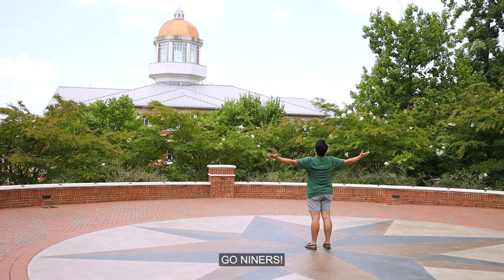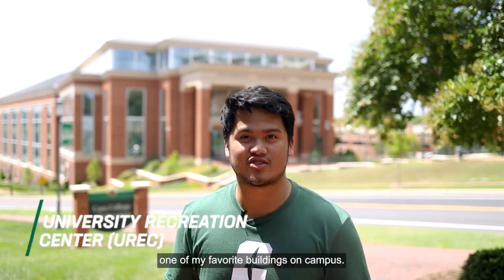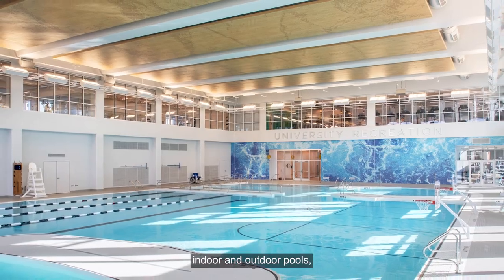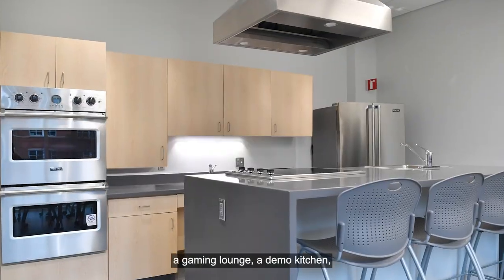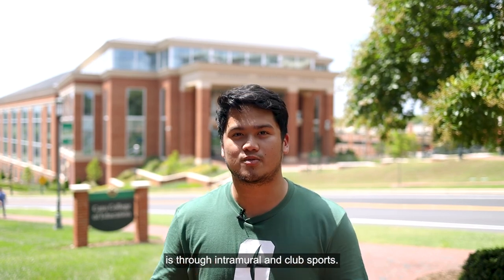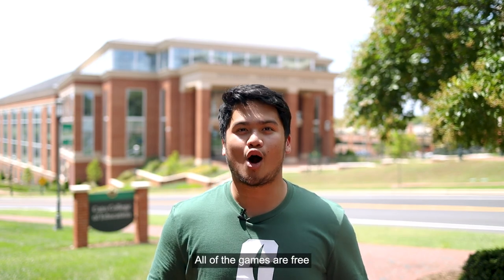Go Niners! Now we're outside of our University Recreation Center, one of my favorite buildings on campus. This is a huge building with five floors, four open courts, a floating track, indoor and outdoor pools, five group fitness studios, outdoor basketball and volleyball courts, a gaming lounge, a demo kitchen, and of course tons of workout equipment. Another great way to get involved with fitness on campus is through intramural and club sports. And of course, we have our 18 Division I athletic teams — and the best part, all of the games are free for UNC Charlotte students.